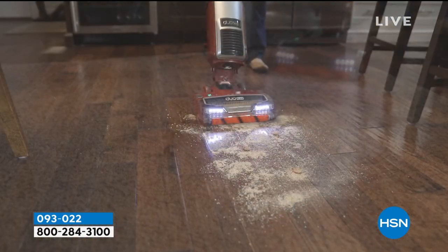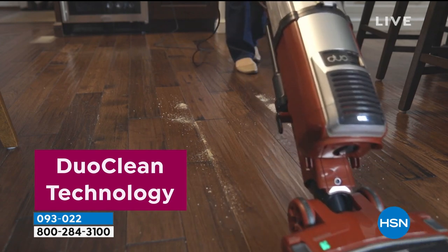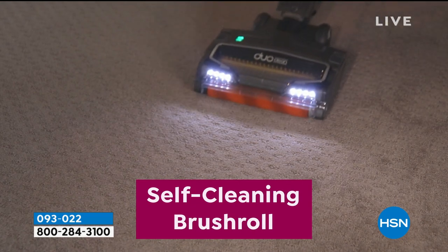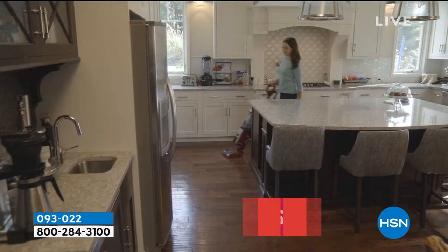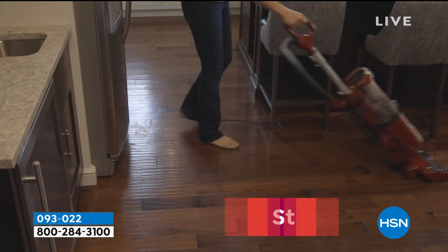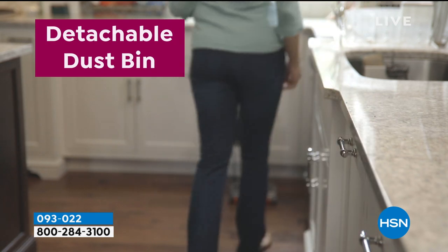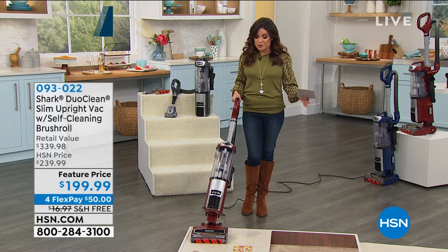The Shark Duo Clean Slim Upright with the self-cleaning brush roll. Duo Clean means you are gripping, grabbing, deep cleaning, polishing, and vacuuming all at once. A self-cleaning brush roll means you'll never get caught with hair wrapped around it — pet hair, human hair — it cleans itself while it vacuums. Easy to maneuver, swivels, has LED headlights, and you don't have to touch anything when you dump out the canister. We're including all kinds of attachments.